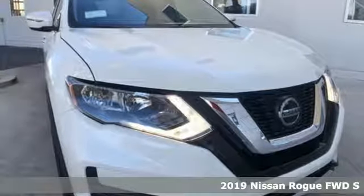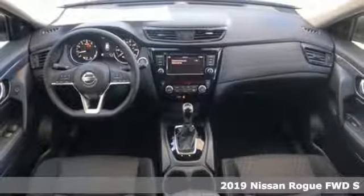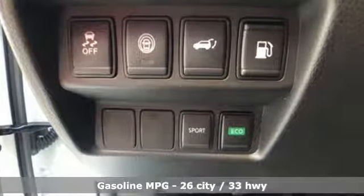It's a new 2019 Nissan Rogue. Long, tall, or wide, there's plenty of cargo and passenger space inside this sharp-looking crossover. It comes with the features you need and, better yet, want.